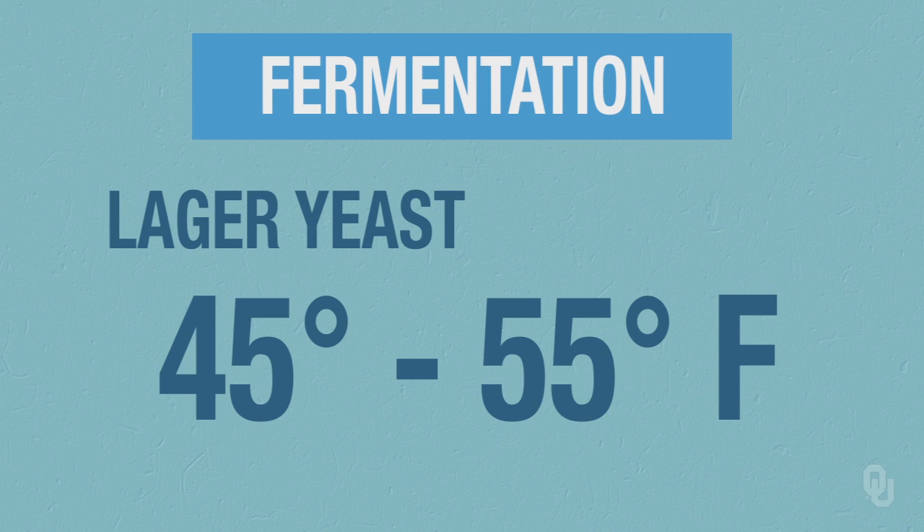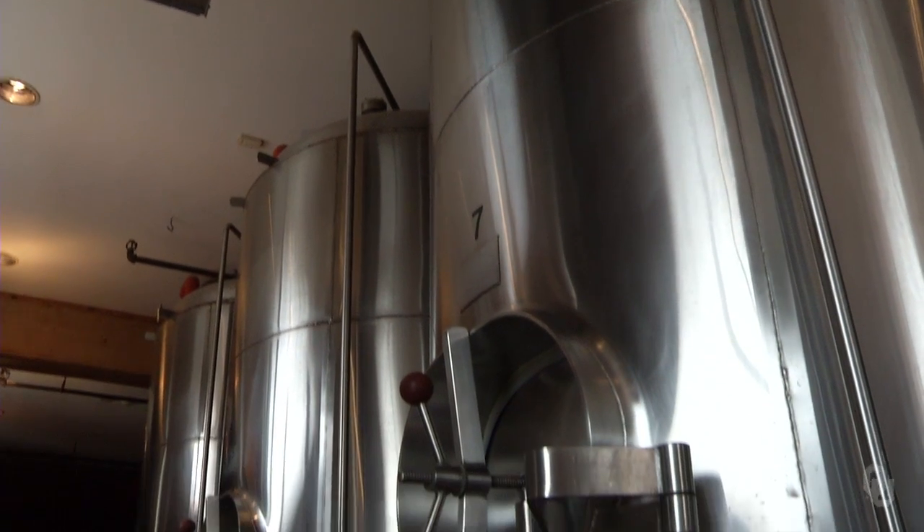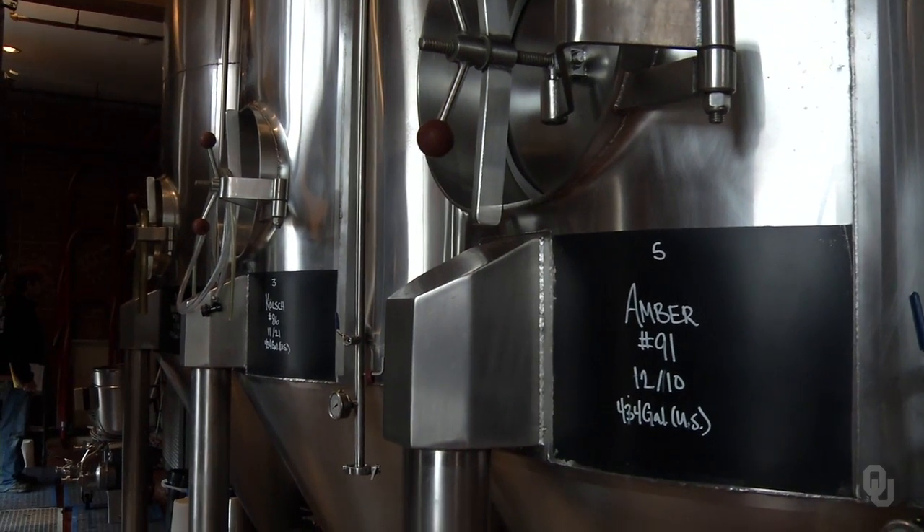Lagers are slower starters, they ferment for longer periods of time, and you've got the aging and lagering time. And you come up with a real crisp, nice clean beer.